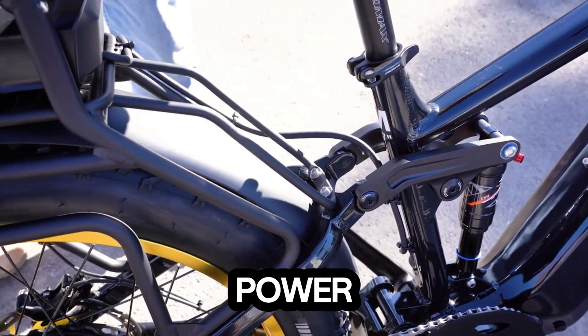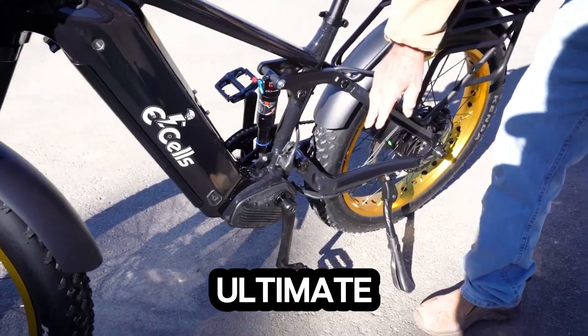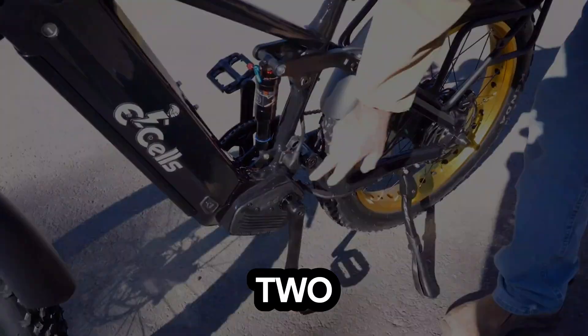With its blend of power, range, and rugged design, the Kingstar isn't just an e-bike. It's the ultimate fusion of freedom and performance on two wheels.